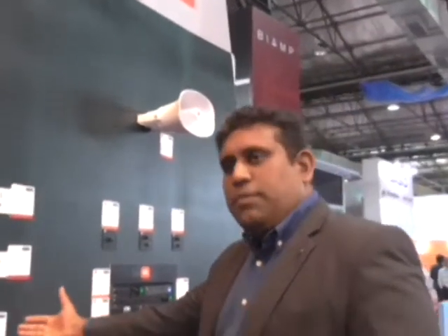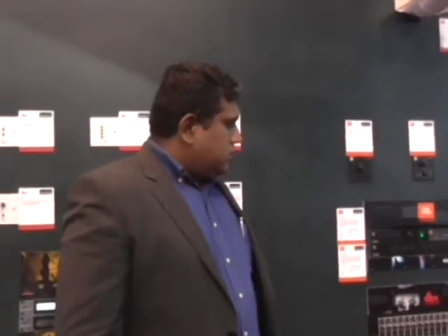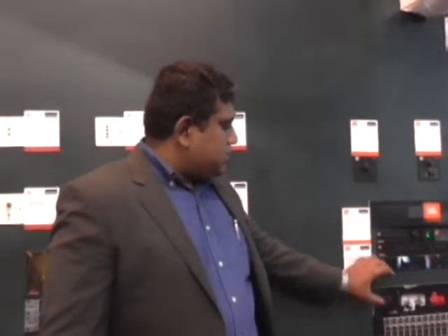Moving over, on to my right there is the BBX product range — the ZonePro range of solutions for small installations, right from restaurants, pubs, and that kind of setup. And on to my left over here is the commercial series from JBL: a new range of commercial amplifiers, BBX, and commercial loudspeaker systems.